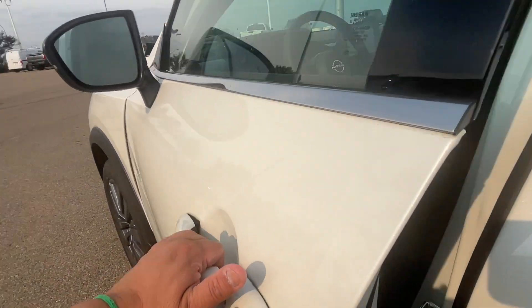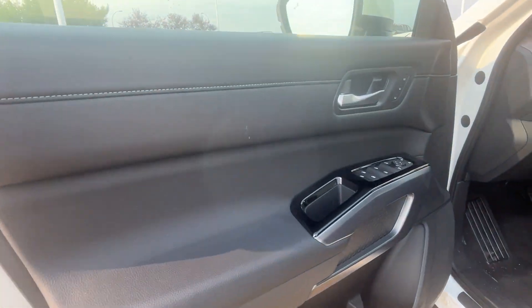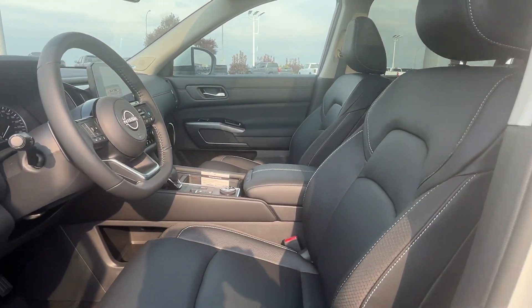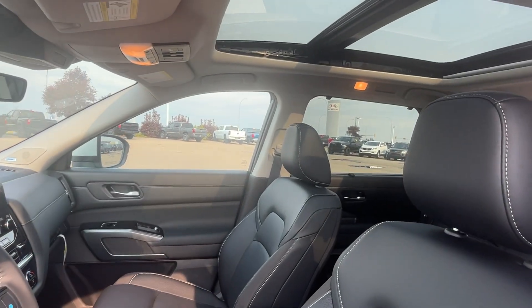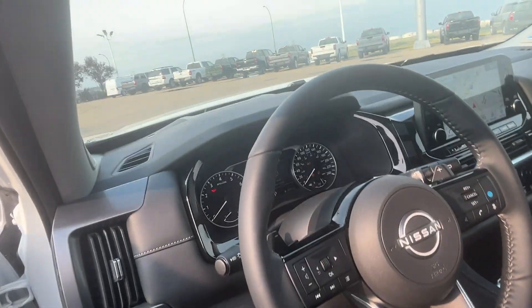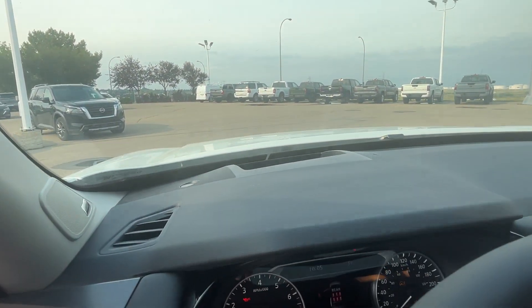Here we go for the interiors — nice leather interior with the memory seating and power seats. Full panoramic moonroof, comes with adaptive cruise control and heads-up display.